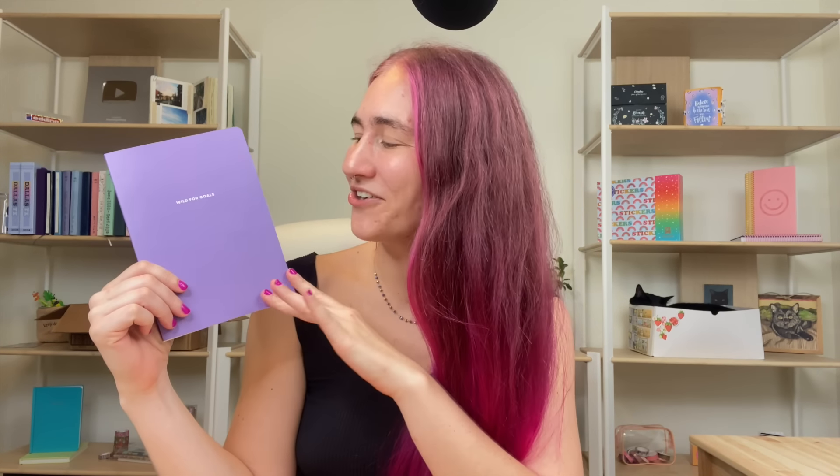My name is Kayla from Planning with Kay, and welcome back to my channel where I create content all about bullet journaling — where you take a blank notebook just like this one and turn it into your own custom planner, journal, scrapbook, sketchbook, or diary, really whatever you want it to be, all in one notebook. I've noticed that people who enjoy bullet journaling also really enjoy reading.